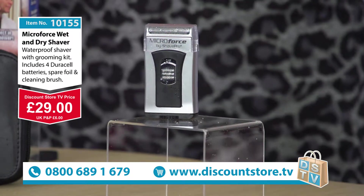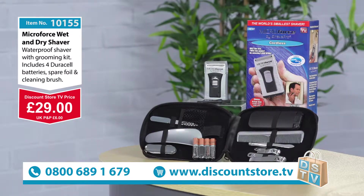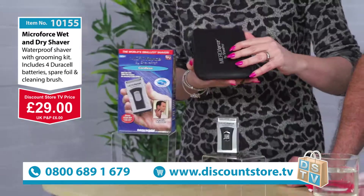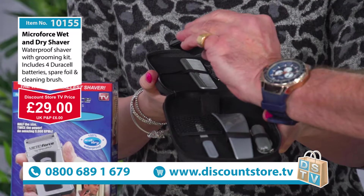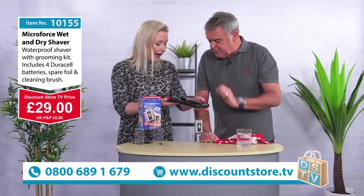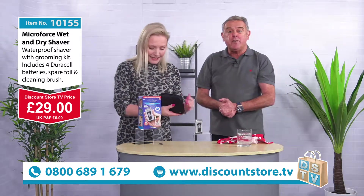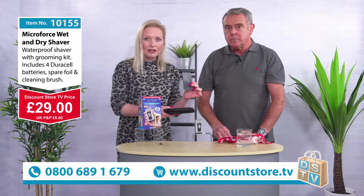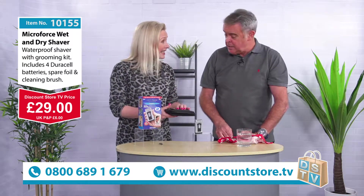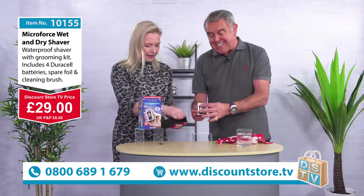Whatever you do folks, don't miss out on this one — jump on the phone now. If you've just joined us, here's what you get in the set: the lovely little vanity kit with toenail clippers, fingernail clippers, tweezers, a lint remover, shoehorn, little multi-tool knife, nail file, and a comb. Literally everything you need in there — and that's free of charge. You also get a little pouch for the razor and batteries — you get four Duracell batteries total.